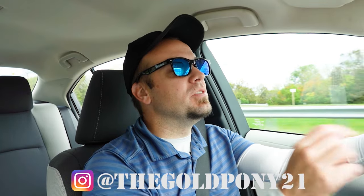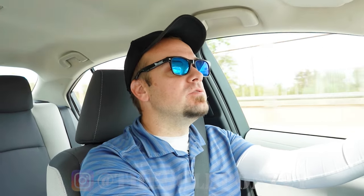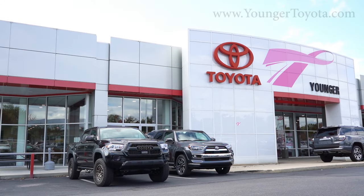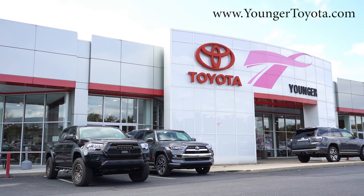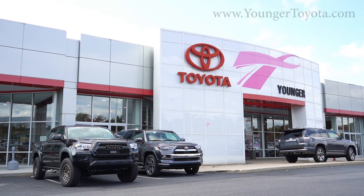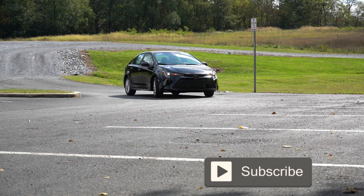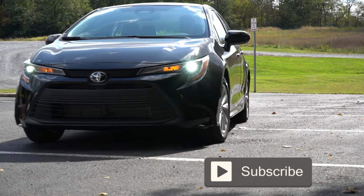What is up, you guys? Welcome back. If you're new to this channel, I am Bullpony — I do new car, truck, and SUV reviews on YouTube. Today we are in the brand new 2024 Toyota Corolla, courtesy of Younger Toyota in Hagerstown, Maryland. For more information on their inventory, please feel free to check out the link in the description box below. We are in this one today because this very well may be the most reliable car in existence right now, and there are a couple of big changes for the 2024 Corolla.